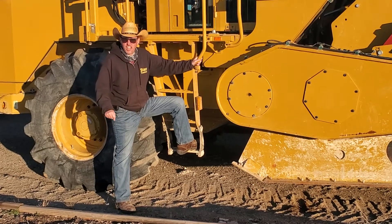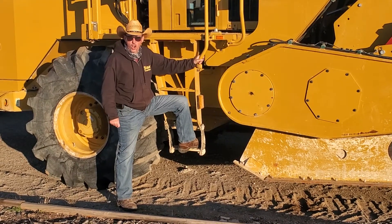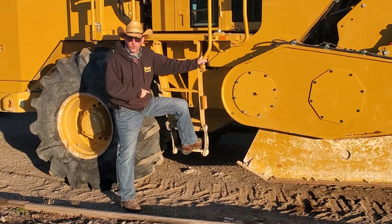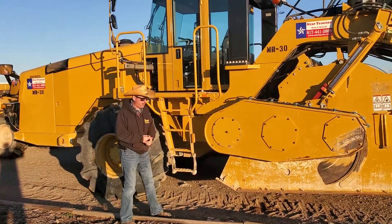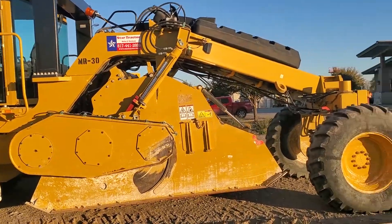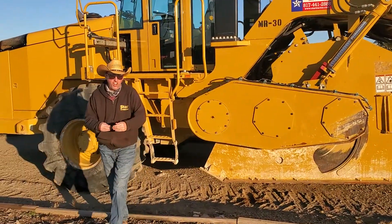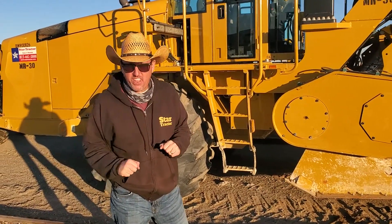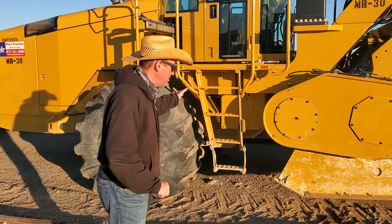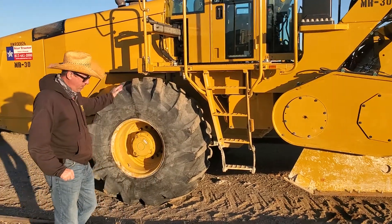How's it going? Kevin Cook, the Heavy Equipment Guy here at Star Tractor. We've got a beautiful CAT RM 300 mixer slash reclaimer. This chip right here has bullet teeth underneath it, to tear up the asphalt if needed, or if you need to mix lime or that powdered cement that you put in the ground. This is a beautiful machine.